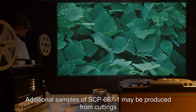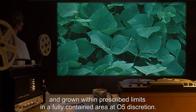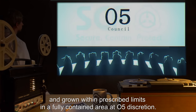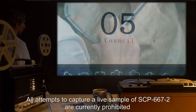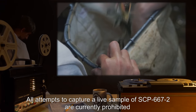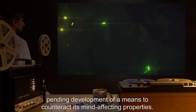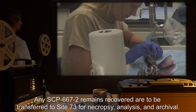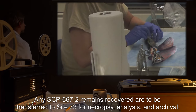Additional samples of SCP-667-1 may be produced from cuttings and grown within prescribed limits in a fully contained area at O5 discretion. All attempts to capture a live sample of SCP-667-2 are currently prohibited, pending development of a means to counteract its mind-affecting properties. Any SCP-667-2 remains recovered are to be transferred to Site-73 for necropsy, analysis, and archival.